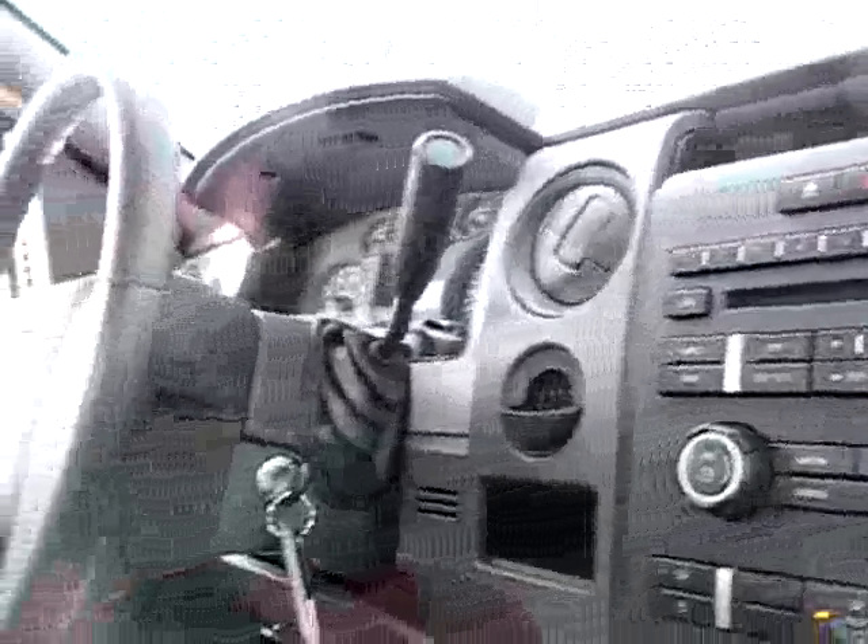Crank windows. Bronze cloth — it's got a nice sheen to it. Cupholders, 4-wheel drive selector right there. Audio input jack, in-dash CD player. Cruise and tilt.